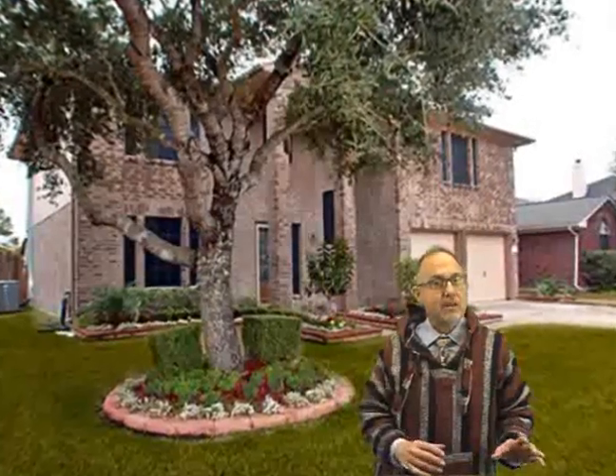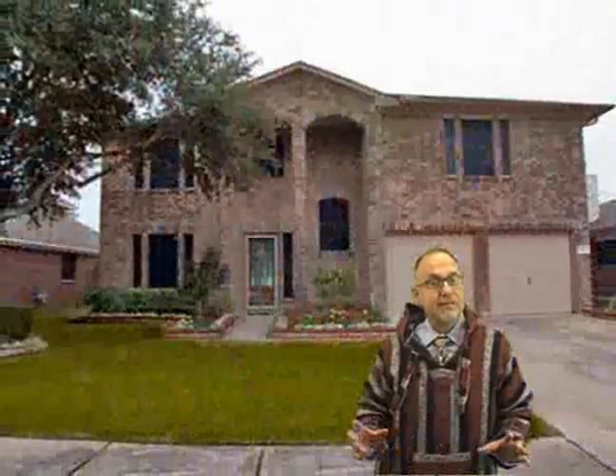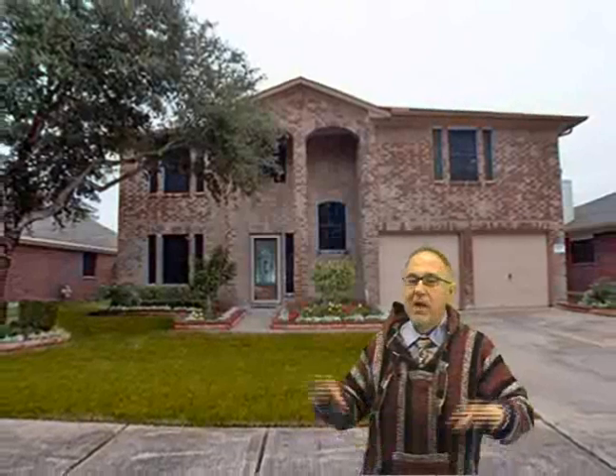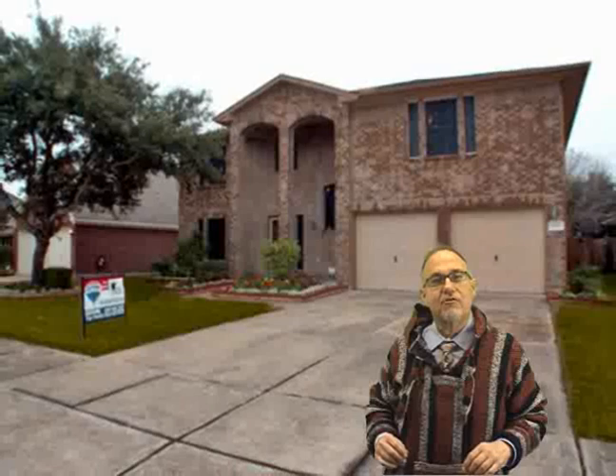This home's on a quiet, private cul-de-sac street, easily accessible with great access to school, shopping, and everything you're looking for. So let's not waste any more time out here looking at the outside. Let's go inside and see some of these cool features.